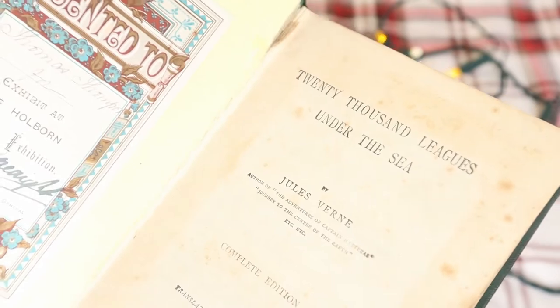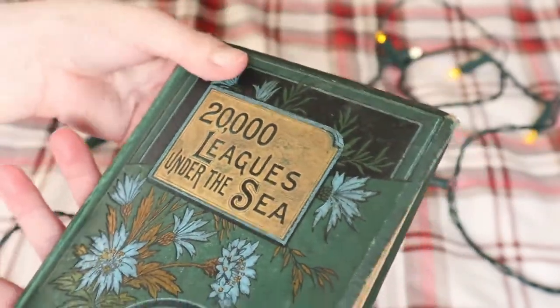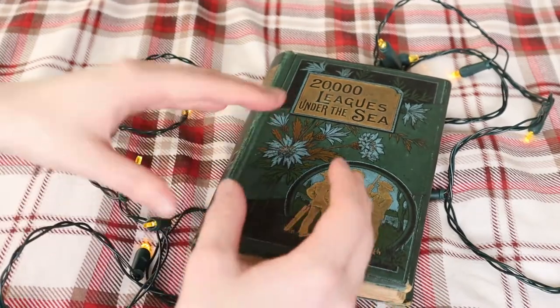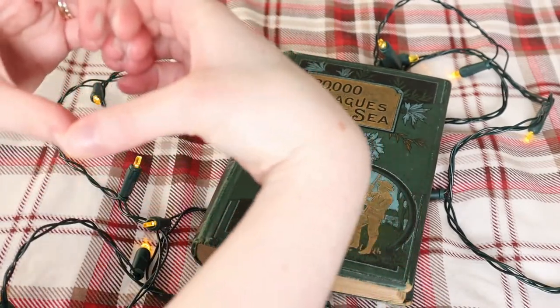You can see around the spine it's a bit raggedy, and around the edges it's not doing too hot, and it creaks when you open it — so don't do that too often. But I really like it and it is definitely my most favourite book I own.